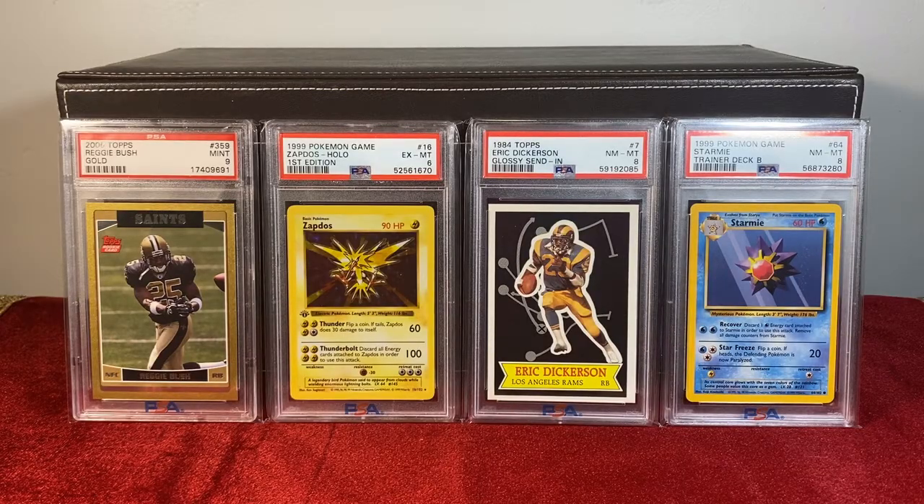Today's episode is all about rarity. Rarity drives the entire card collecting hobby. It's the reason we go to the store to buy packs. It's the reason we pay more for one thing over another. And the chase of rare items is what keeps the hobby alive.